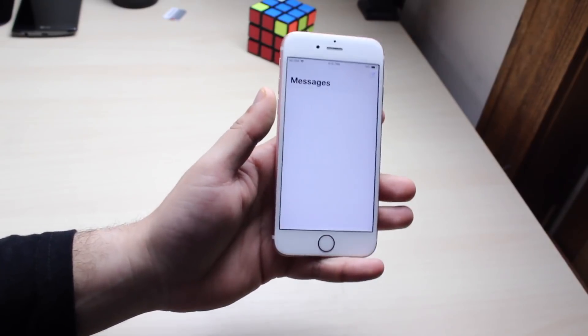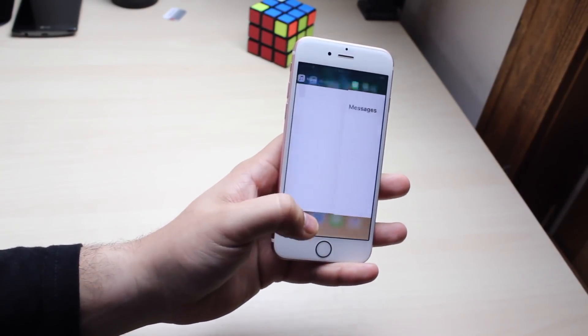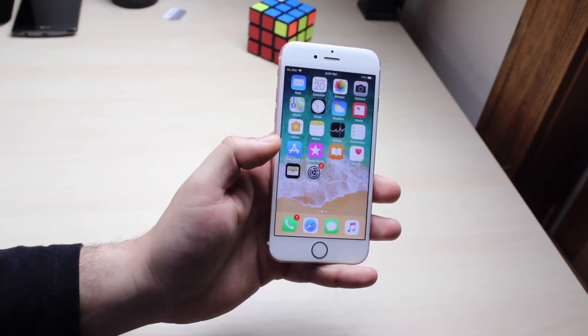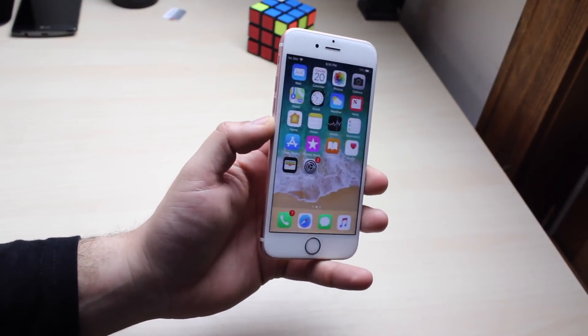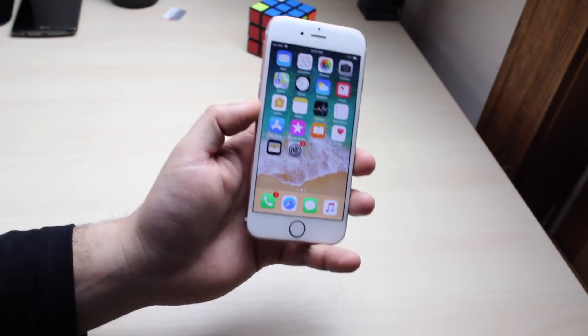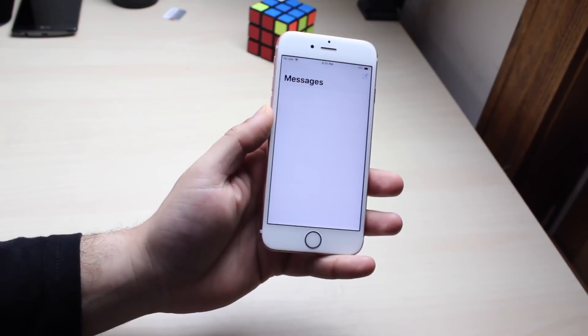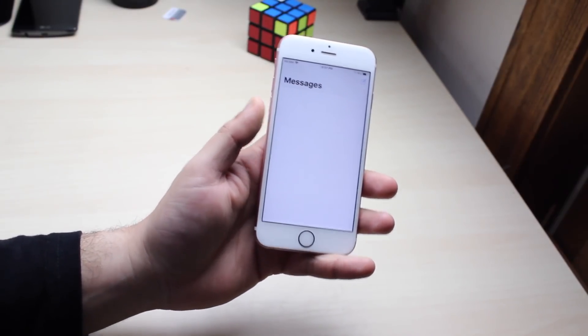Another thing that was really weird is the delay in the messaging apps. Sometimes if I was in my contacts list and sent a text to a contact, the messaging app would just hang for a bit and I wouldn't be able to go inside it. I'd have to hop out, go into multitasking, and then open it again — and it would still hang a little, but eventually let me in. Really weird.